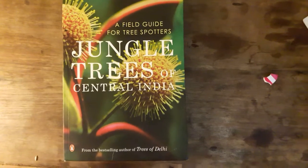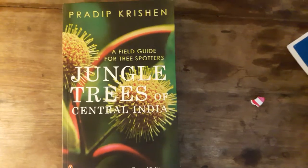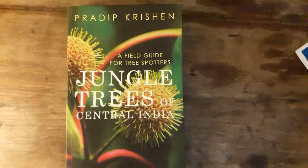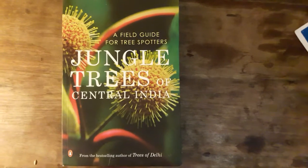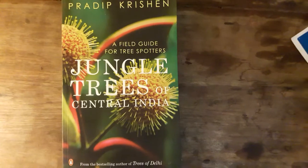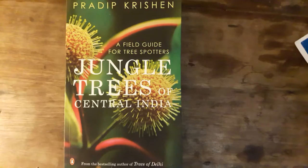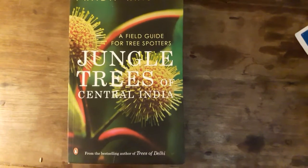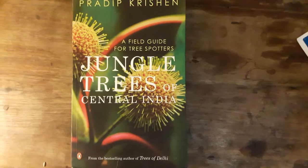Each tree has a particular shape, a classic shape. This book written by Mr. Pradeep Kishan is simply the best book on Indian trees that I have come across. All the older books have some flaws — either the photos are not in colour, or they use too much technical jargon which is difficult for laymen like me to make sense of.